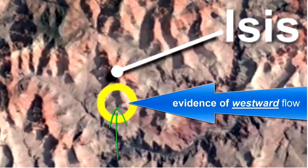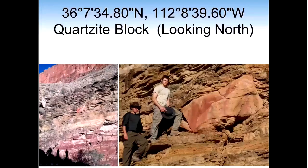Before they came to rest at their current position, this angular block, weighing an estimated 5 to 10 tons, casts great doubt on gradual layers and sequential hardening of deposits over eons of time. At these coordinates, the block of quartzite, which has obviously come from the thick quartzite layer below, is clearly visible in the canyon wall.